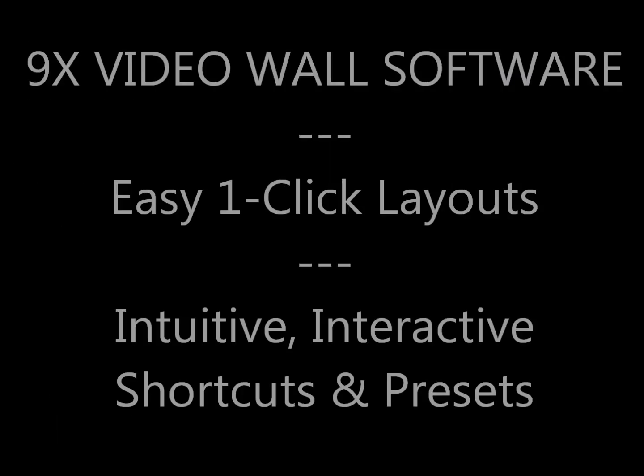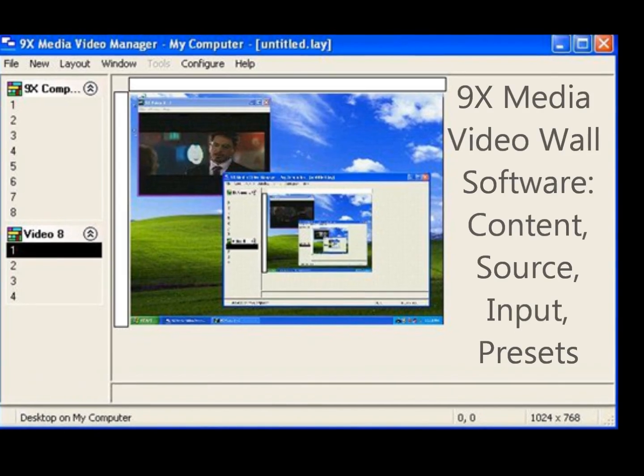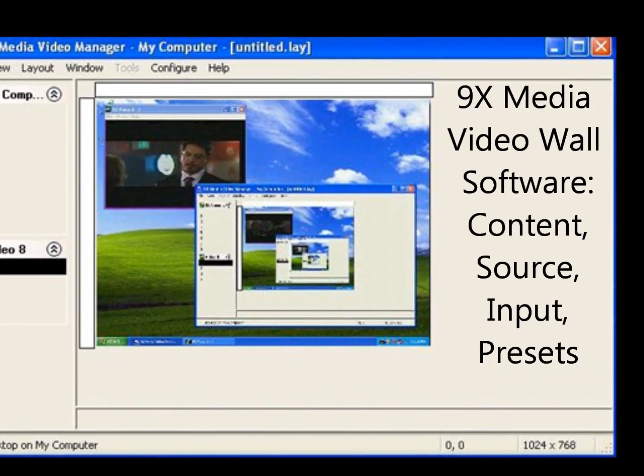Ninex Video Wall software enables one-click layout presets for real-time control and content, sources, and inputs.